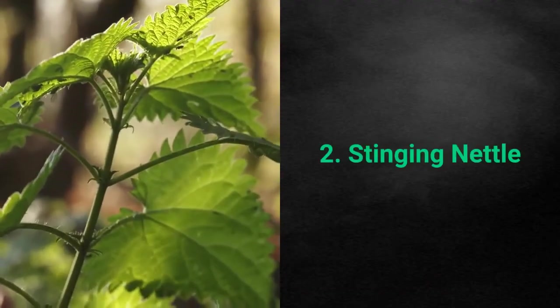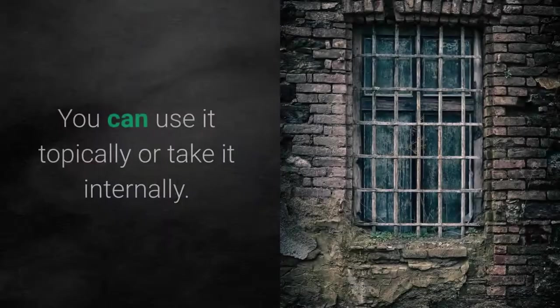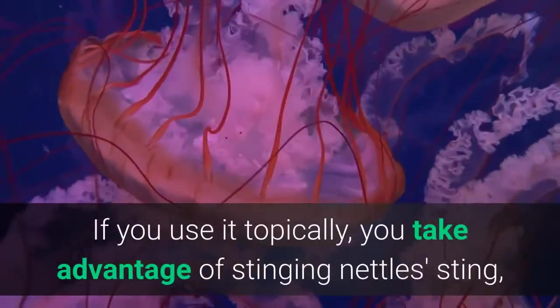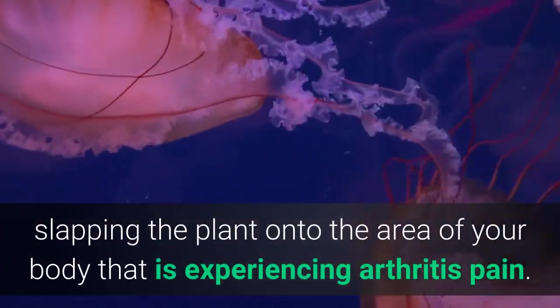Number 2: Stinging Nettle. This persistent weed may provide significant relief for arthritis sufferers. You can use it topically or take it internally. If you use it topically, you take advantage of stinging nettle's sting, slapping the plant onto the area of your body that is experiencing arthritis pain.